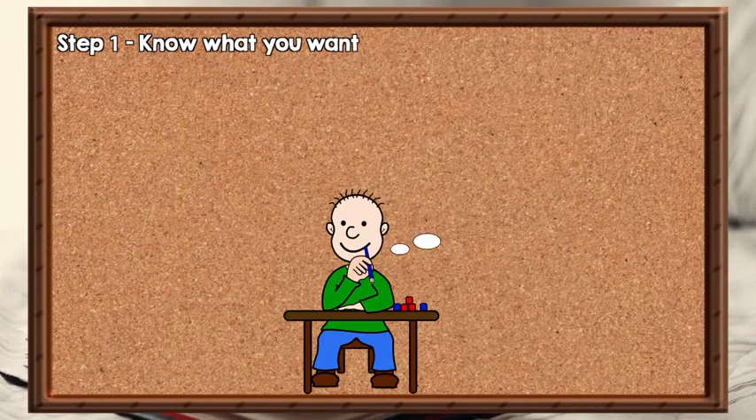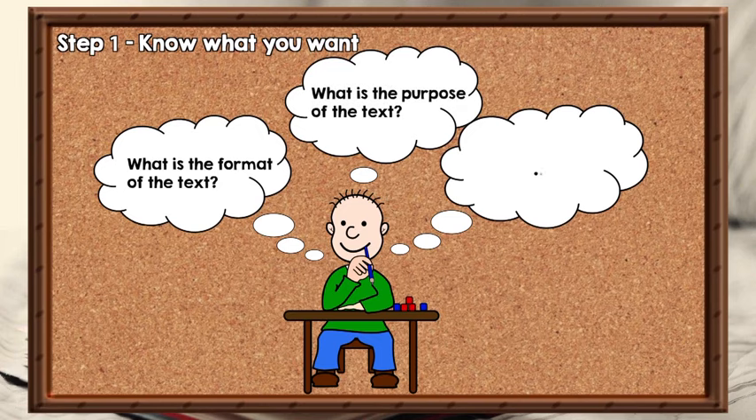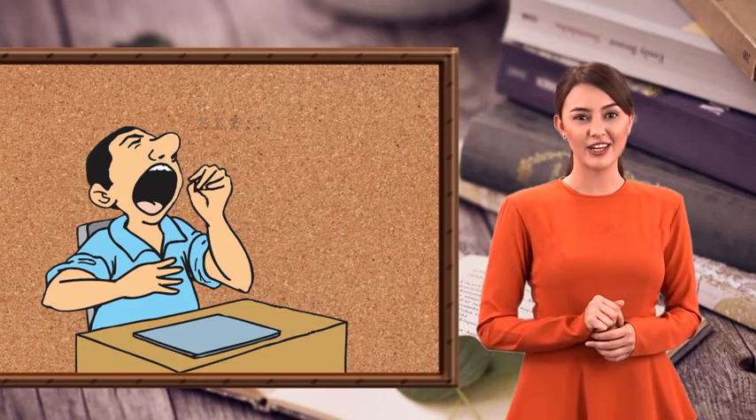Step 1: Know what you want. Before you start skimming, ask yourself what kind of information you want to get from the text. Think of several questions that describe what you want to know. For instance, you can ask: What is the format of the text — is it factual, argumentative, or narrative? What is the purpose of the text? What issues is the writer trying to convey? Or, what are the main ideas or arguments presented? As you skim, pay attention to any parts that answer these questions. By asking yourself these questions, it will guide you and give you a sense of direction. Remember, skimming without any particular purpose will make you tired and sleepy.